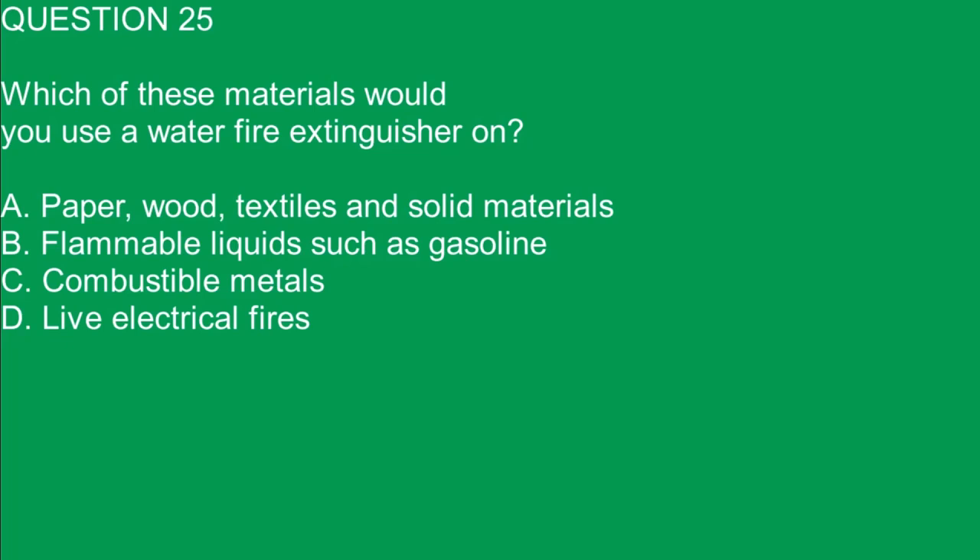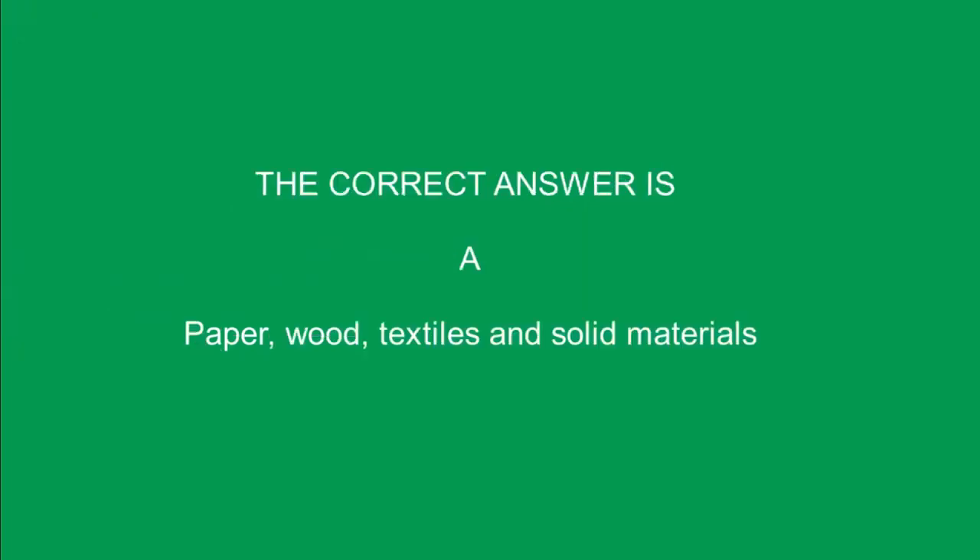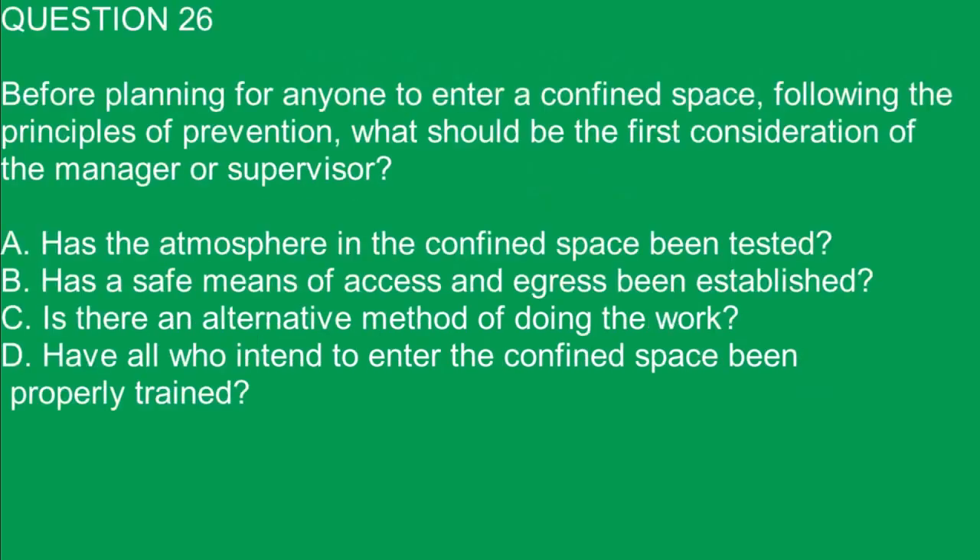Question 25. Which of these materials would you use a water fire extinguisher on? A. Paper, wood, textiles and solid materials. B. Flammable liquids such as gasoline. C. Combustible metals. D. Live electrical fires. The correct answer is A. Paper, wood, textiles and solid materials.